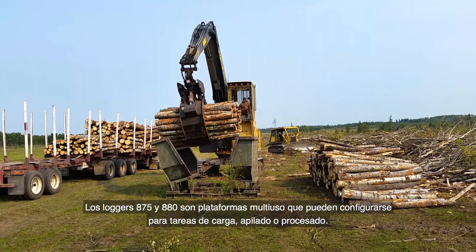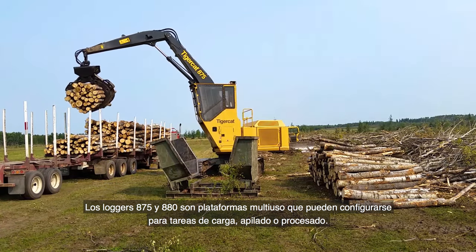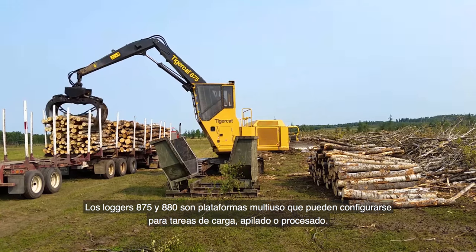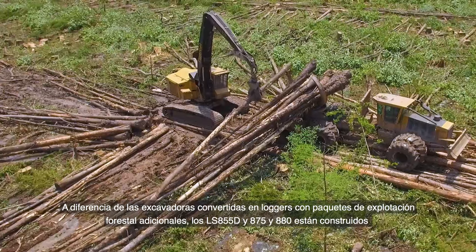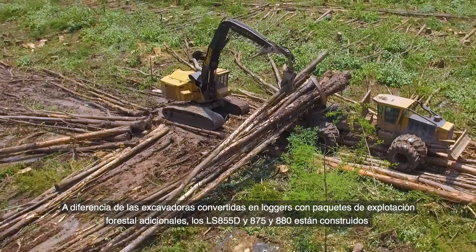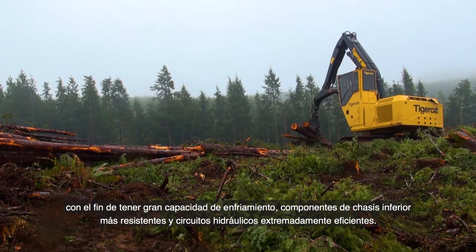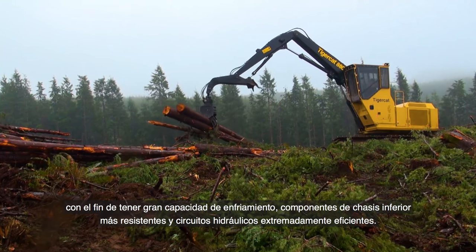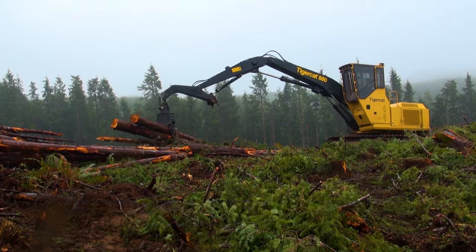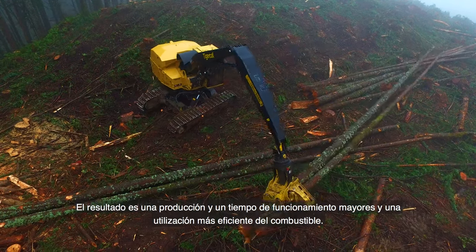The 875 and 880 loggers are multi-purpose platforms that can be configured for loading, shovel logging, or processing. Unlike excavator-based loggers with add-on forestry packages, the LS-855D, 875, and 880 are purpose-built with higher cooling capacity, stronger undercarriage components, and extremely efficient hydraulic circuits. The result is higher production, more uptime, and better fuel efficiency.